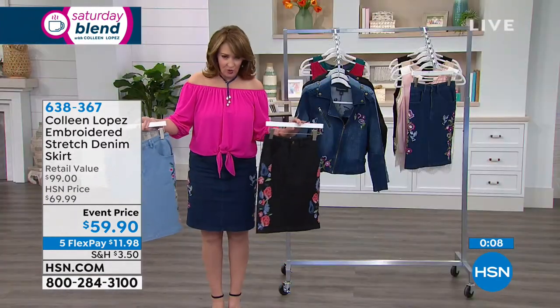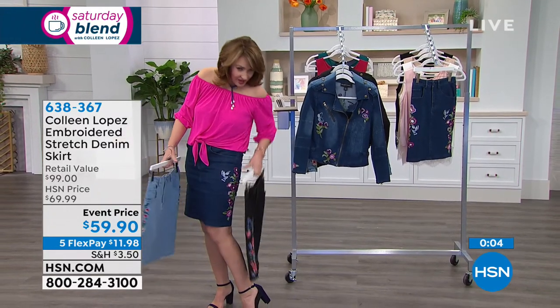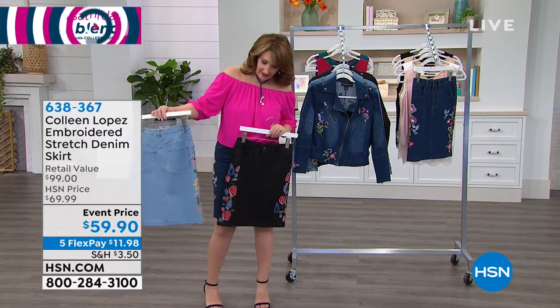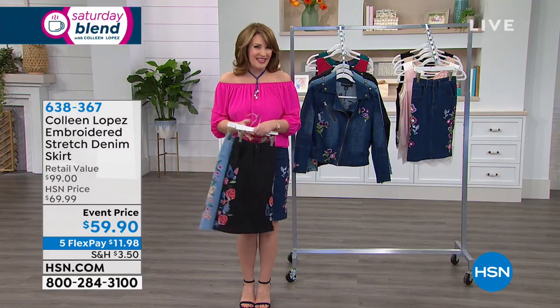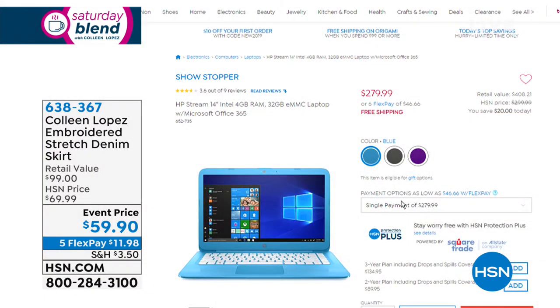The embroidery is different in each one. On the indigo, you can see there are little birds and flowers, and then there's the black — so beautiful. And the chambray is just super duper cute; look at the colors in the chambray. If you want to pick up your skirt, it's $59.90. More often than not, I wear these as separates — I just pop the jacket.